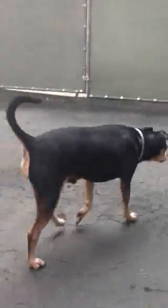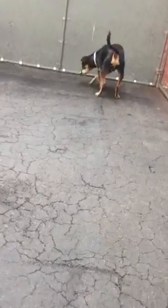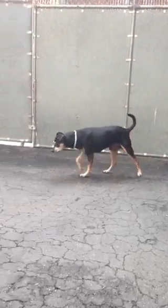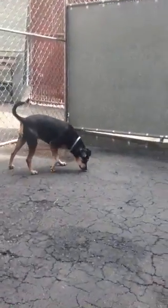I had to grab this cutie because he looks just like my most recent pup from ACC. I think his name is Perry — I can't remember — but he's an adorable little male. He could be miniature pinscher, chihuahua, fox terrier, I don't know, but he's super cute.